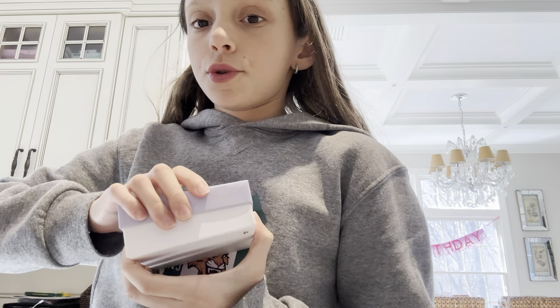And then I got like this whole bag — box of skincare. So I'm going to do that. But first I'm going to go through this.